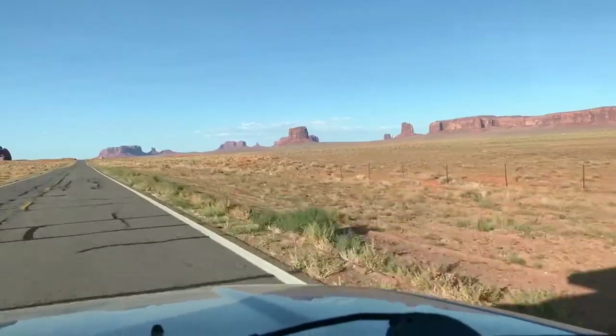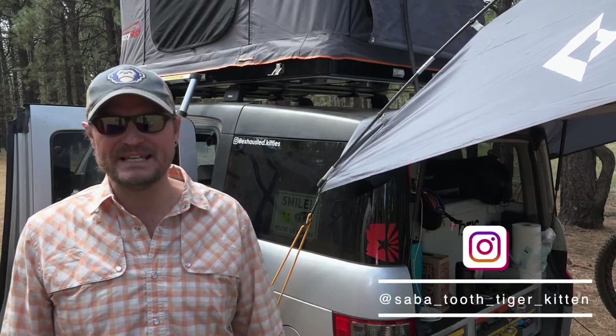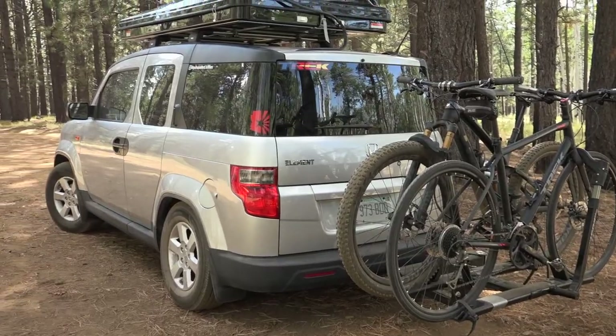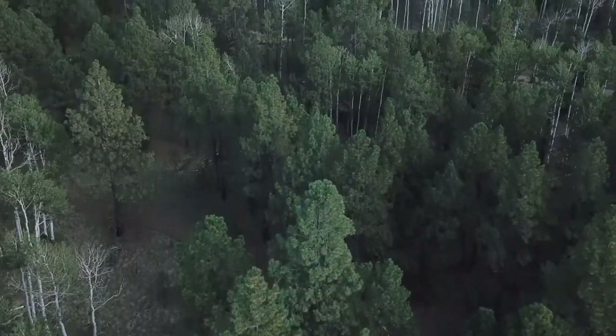So there you have it — that's our introduction video. We're going to be on the road for a while and we'll try to keep things updated. Make sure to go check out exhausted.kitties on Instagram for complete up-to-date adventure info from Shelby and Hilma. If you dig the adventure cat thing, please go check out Saba Tooth Tiger Kitten, and keep an eye out for more videos surrounding the Honda Element and the Roof Nest Sparrow. We'll see you from the next place we land. Cheers from the forest!